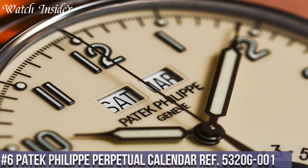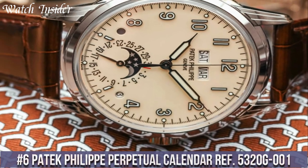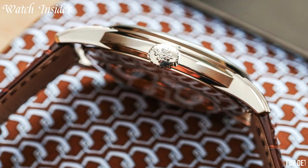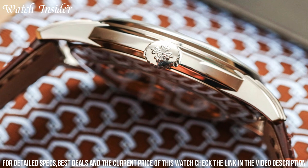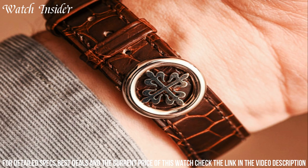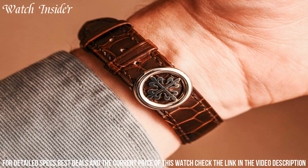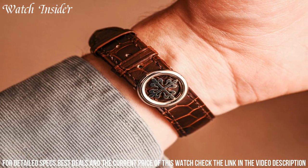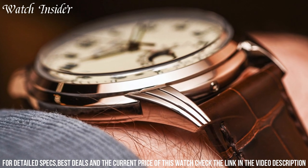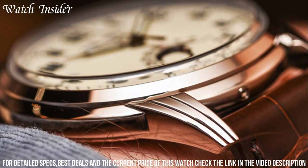Number 6: Patek Philippe Perpetual Calendar Ref 5320G001 — a timeless masterpiece with a classic yet modern design. The 18K white gold case houses a stunning cream-colored dial with an intricate perpetual calendar function, moon phases, and day/night indication. The 40mm case size is perfect for both casual and formal occasions, and the blue alligator leather strap adds a pop of color. The caliber 324SQ automatic movement has a power reserve of up to 45 hours, and the sapphire crystal case back allows for a stunning view of the movement.